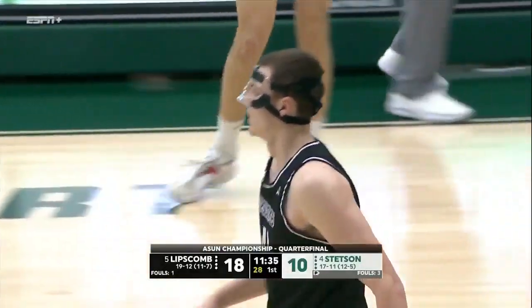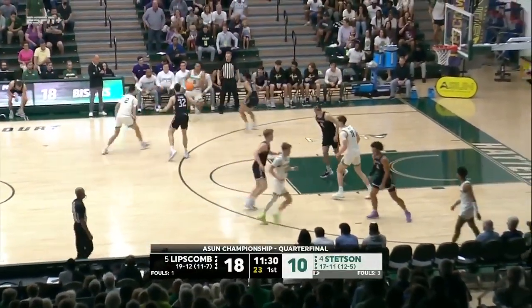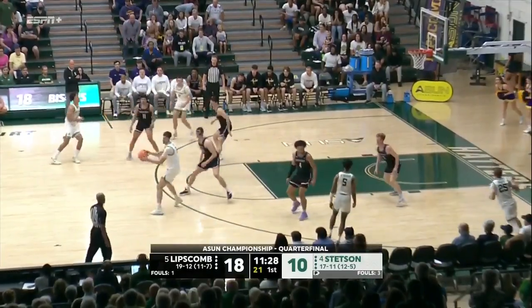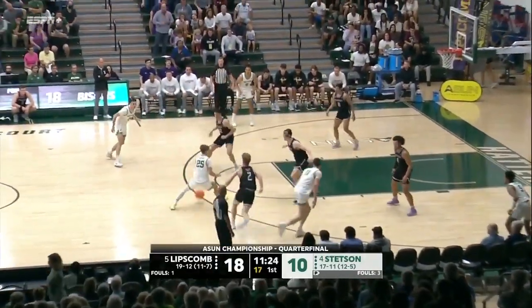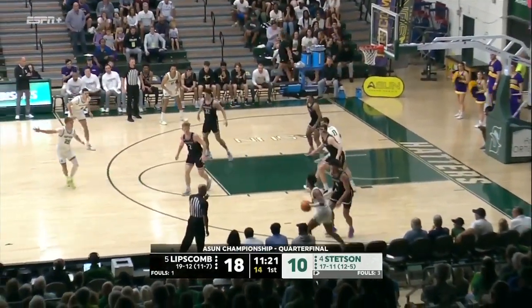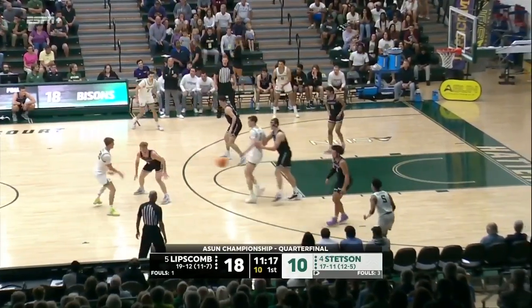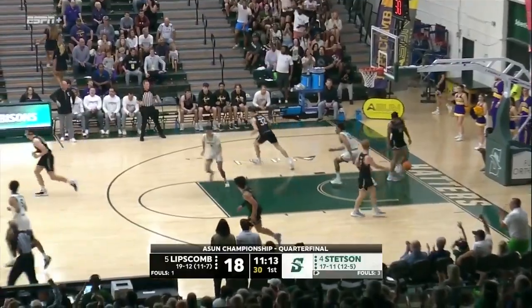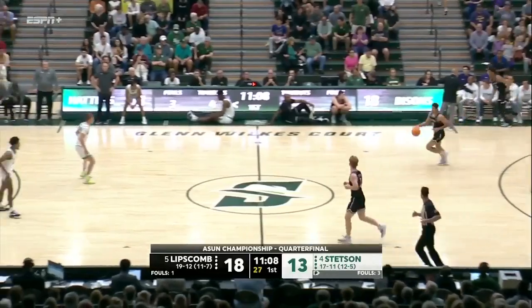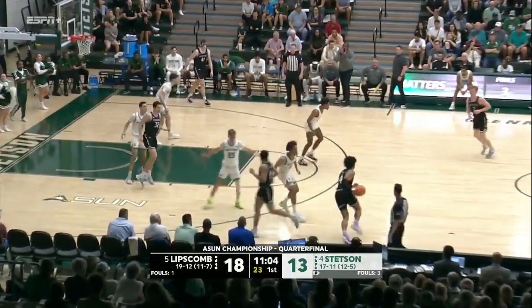That's a big rebound there for Stetson. A lot of hand-checking going on. Quincy Clark hands for Agnosevic — puts it in. Nine for Agnosevic and it's an eight-point lead for Lipscomb. Games like this you have to keep it under control — maybe a timeout here for Coach Jones and the Hatters if they don't score. Swenson not in the game right now. Lipscomb is playing their basketball. Blackman hits a huge three from the wing — first three of the game for the Hatters.